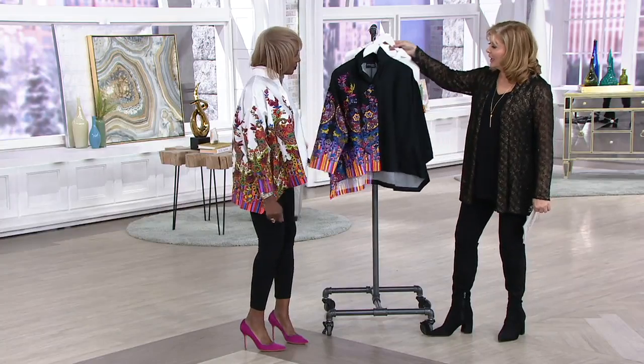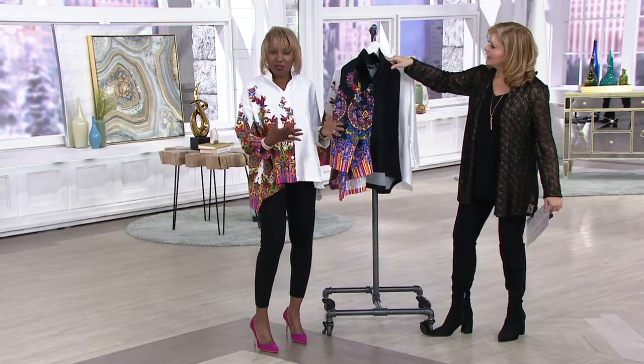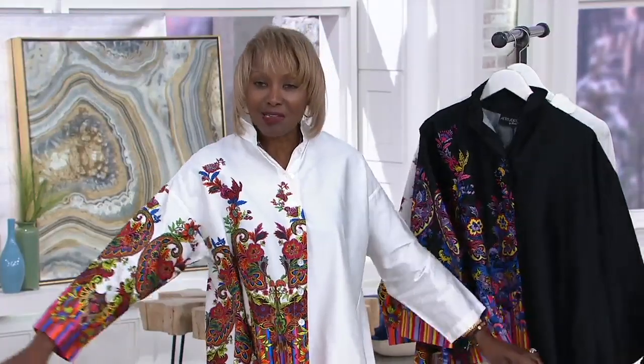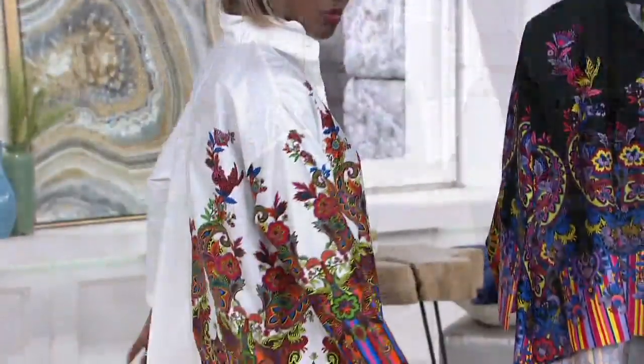Two colorways: white or black. And it's an artisan piece — it's really great. It's something that I saw in Europe that I loved. This is a cotton sateen, 98% cotton, 2% spandex, so you've got that stretch in it. It is an oversize, almost like a smock type, but with that high-low, which is great.